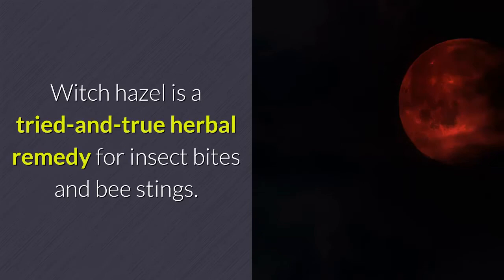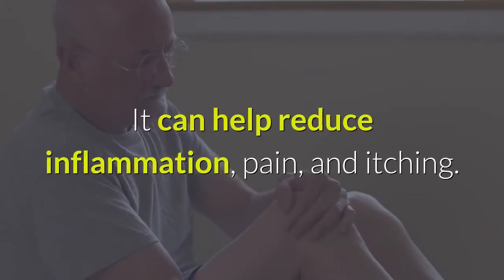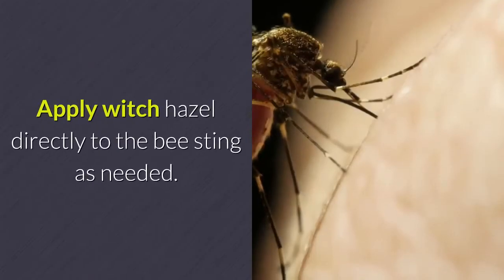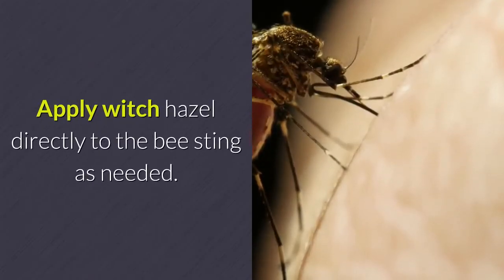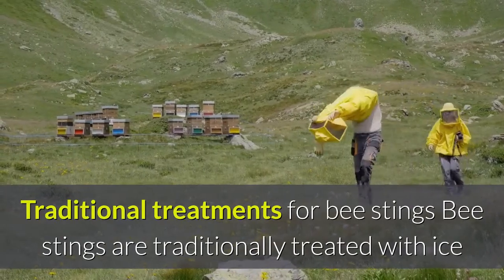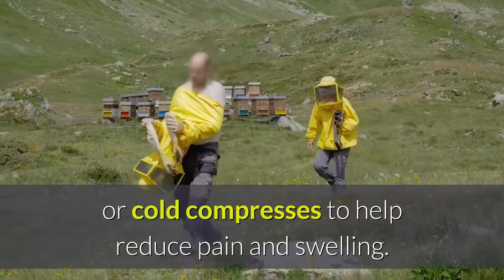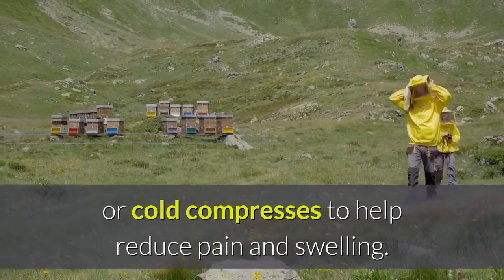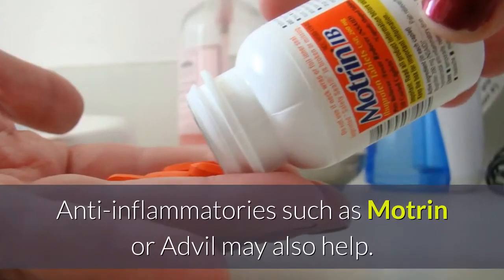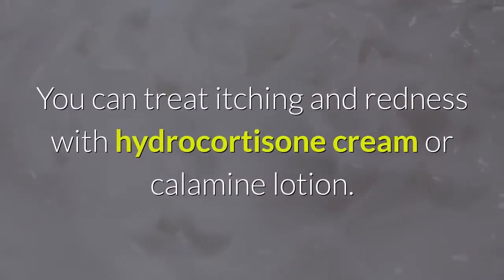Witch hazel is a tried-and-true herbal remedy for insect bites and bee stings — it can help reduce inflammation, pain, and itching. Apply witch hazel directly to the bee sting as needed. Bee stings are traditionally treated with ice or cold compresses to help reduce pain and swelling.